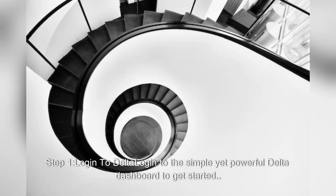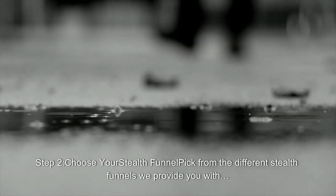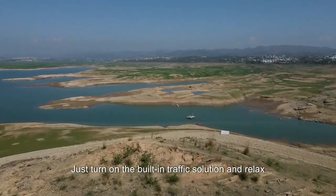Step 1: Log in to the simple yet powerful Delta dashboard to get started. Step 2: Choose your Stealth funnel — pick from the different Stealth funnels we provide you with, all proven to work and make money. Step 3: Deploy — just turn on the built-in traffic solution and relax.